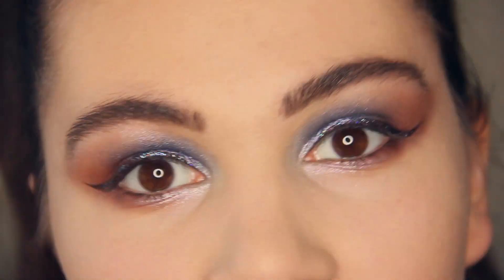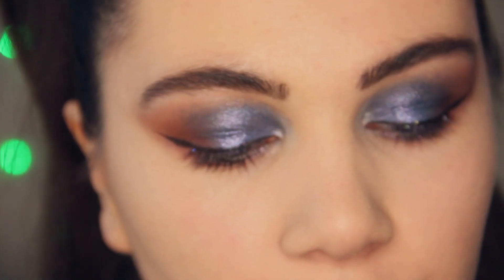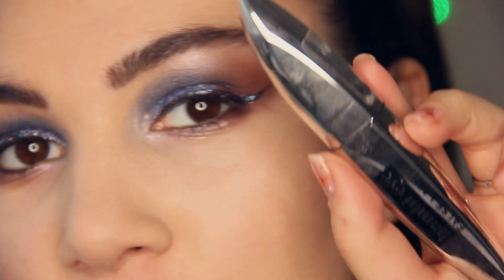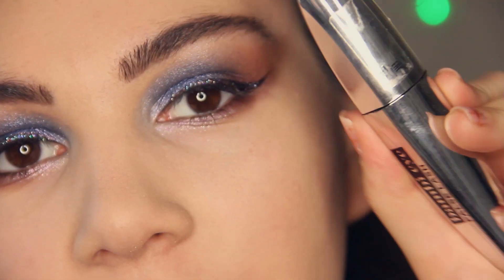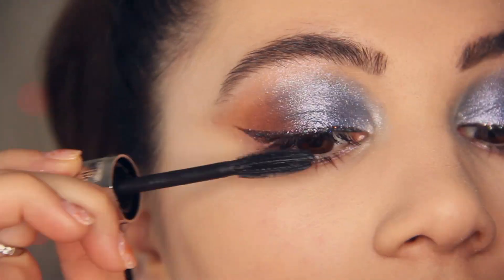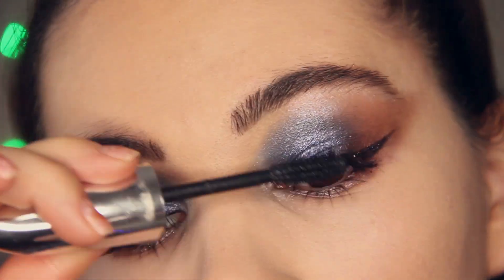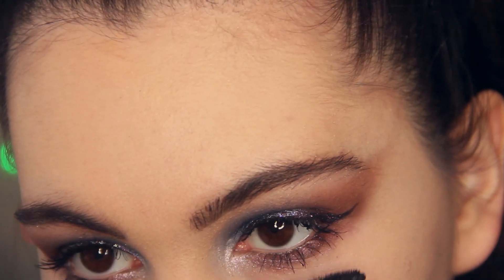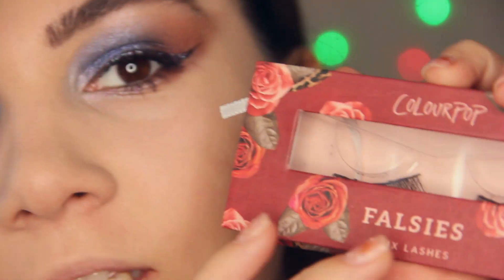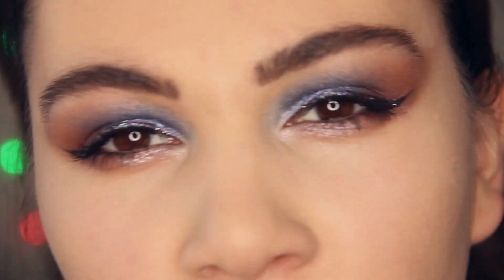I love it! The next step is mascara and false lashes. For mascara I'm using the L'Oréal Bambi Eye mascara. Then I'm going to apply beautiful false lashes from ColourPop off camera, so I'll be right back.